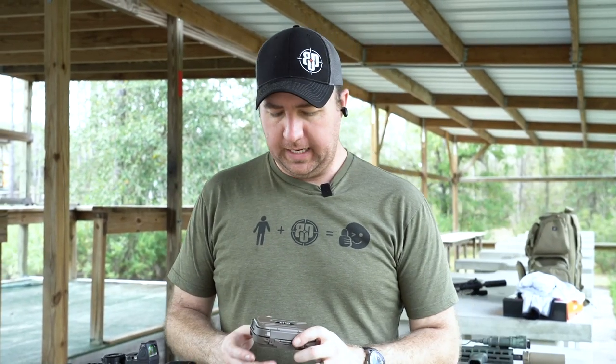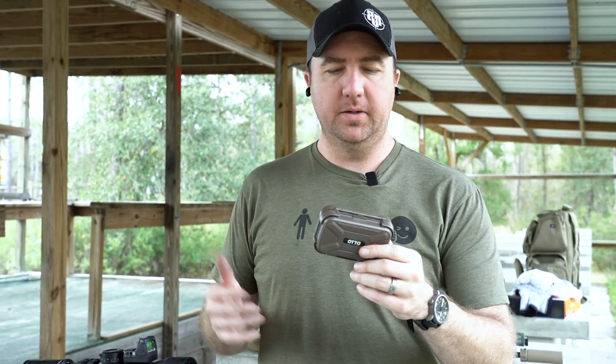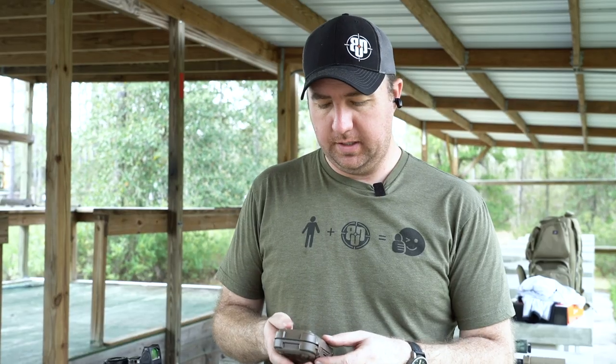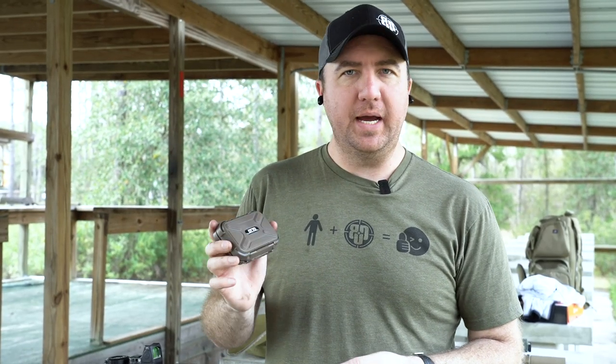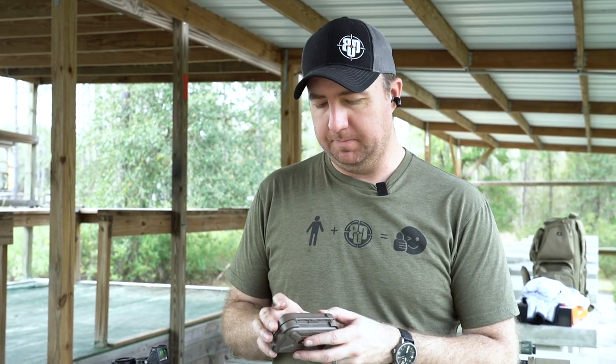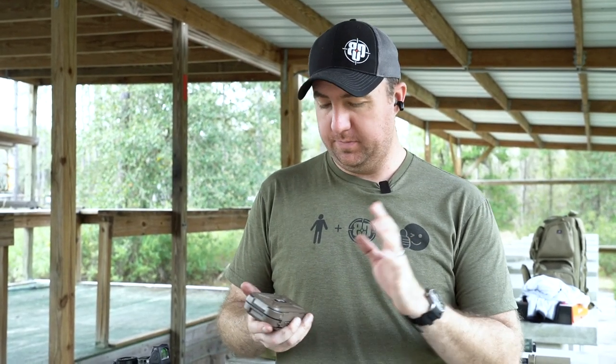Hey guys, John Faulkner here with BDU, and today we're talking about the Auto Noise Barrier electronic hearing protection. These have been in my bag for the last six to eight months and I'm really starting to like them. Caveat: Auto didn't pay me to make this — we sell these at Big Daddy Unlimited and I bought them with my own money.